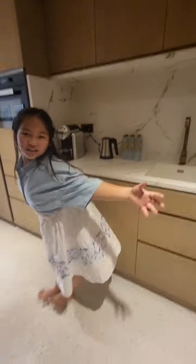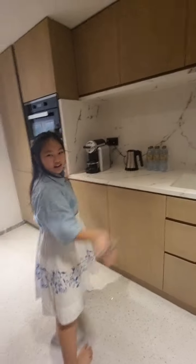This is the kitchen. Very simple, yet elegant. Elegant.